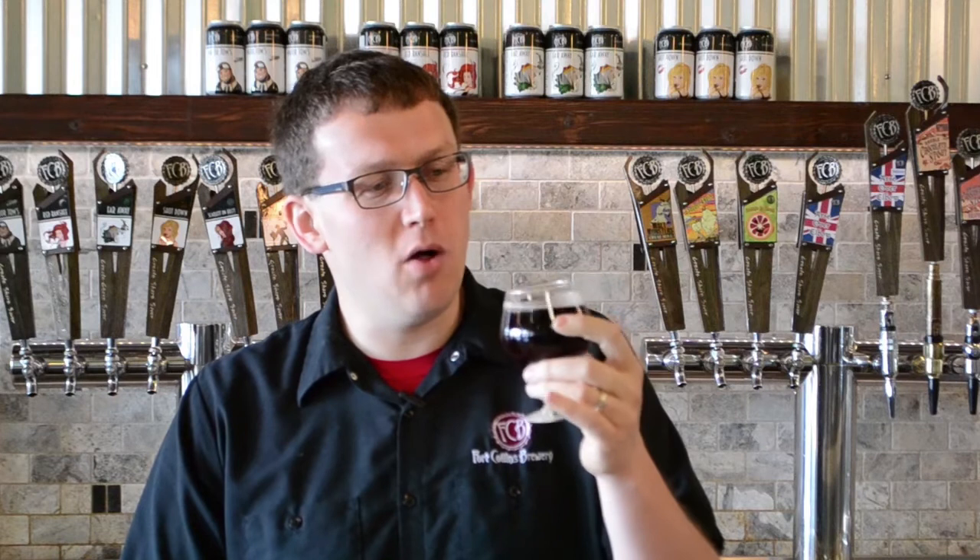An understated malt backbone really provides the playing ground for the cherries and sour to intermingle and comes out very balanced, finishes slightly dry. Overall, this is a great beer that you can enjoy and savor in one setting. I hope you enjoy it.